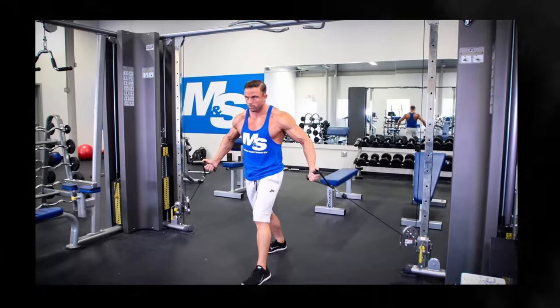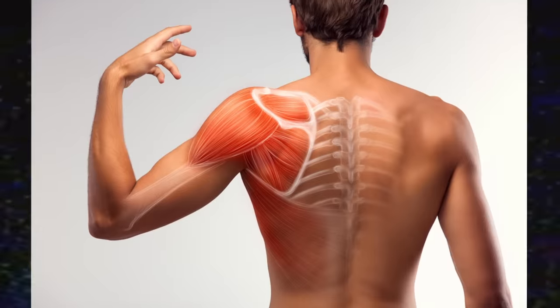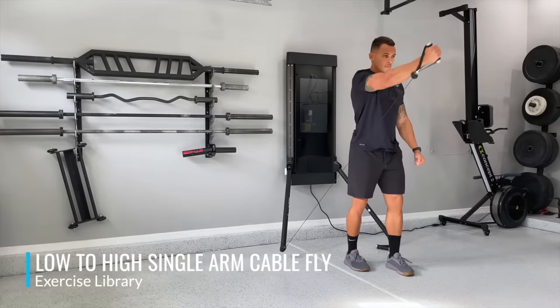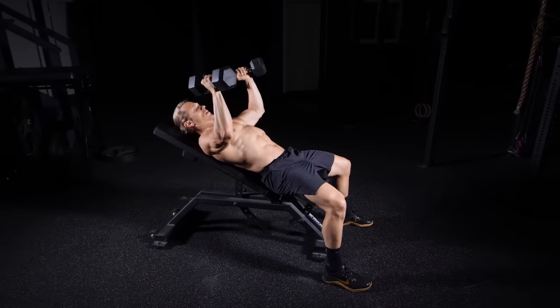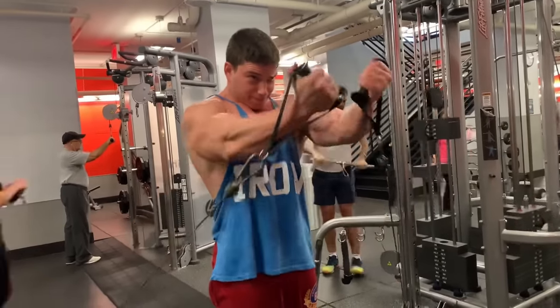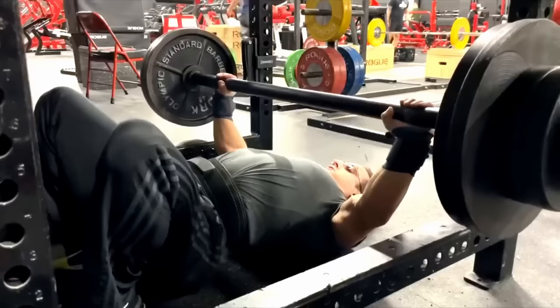The low-to-high cable fly is a very good movement for the clavicular head — the upper chest. There is very little involvement from other muscles, allowing arm flexion to be performed mostly by the upper pecs. In contrast to many simple inclined horizontal pressing movements that target the upper pec, the stimulus-to-fatigue ratio on this lift is excellent. It can't go anywhere below the top tier.